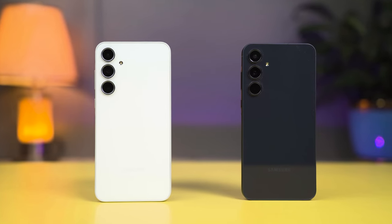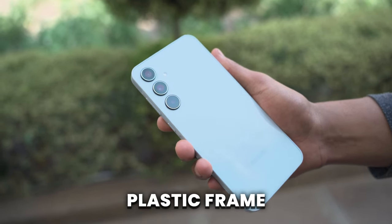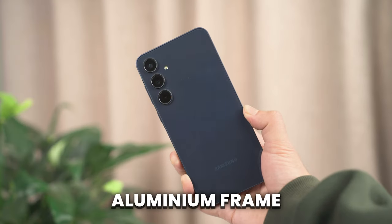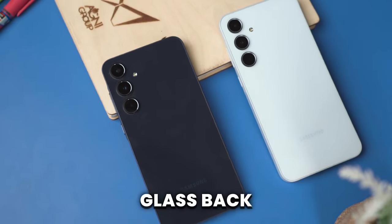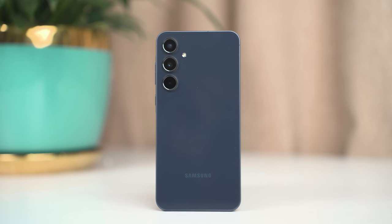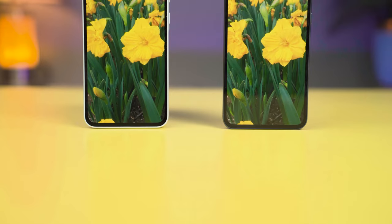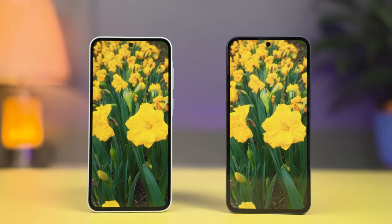Both of these phones have the same design — they look exactly the same and the dimensions are the same as well. But the A35 is lighter than the A55 because the A35 has a plastic frame whereas the A55 comes with a premium metal frame. Both phones use a glass back on the rear panel. The A55 has Gorilla Glass Victus+ protection on the back, but Samsung has not mentioned the protection type of the rear panel on the A35.